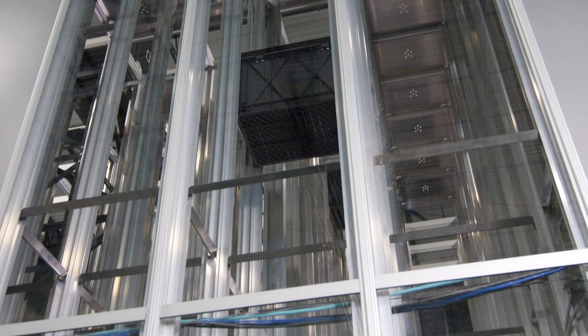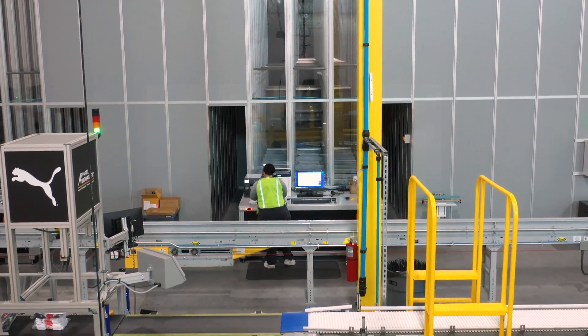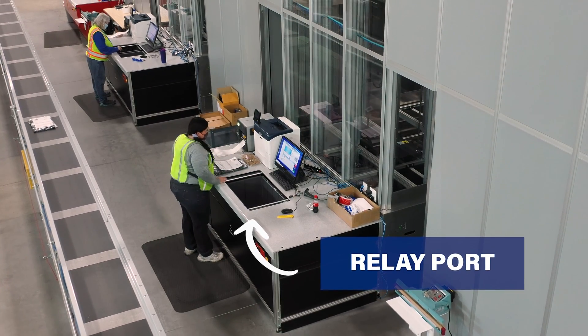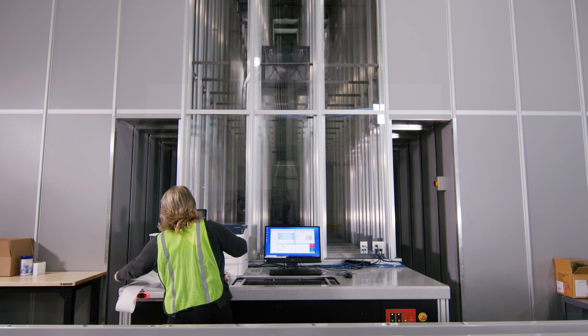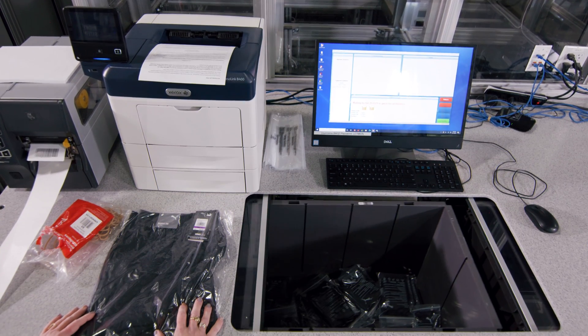We also have a new type of port called a relay port, and it's significantly faster. It's much more what we would consider employee-friendly, so that the employees are able to interact with the technology effectively, without as much walking involved. It's just new innovation, and anytime we can grab new technology and get better, faster and more efficient, we're going to do it.